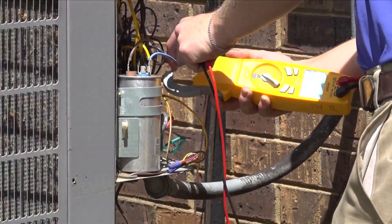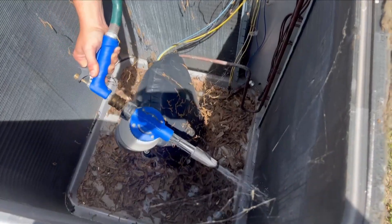First, we evaluate the electrical, make sure that's all squared away, and then we break these units down and spray them with these chemicals, and then spray it with water from the inside out so it pushes that dirt out of that fin.